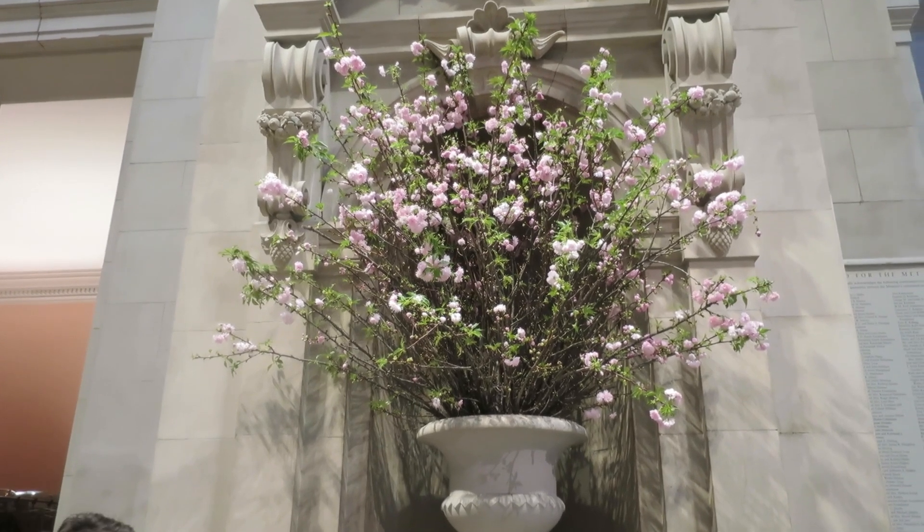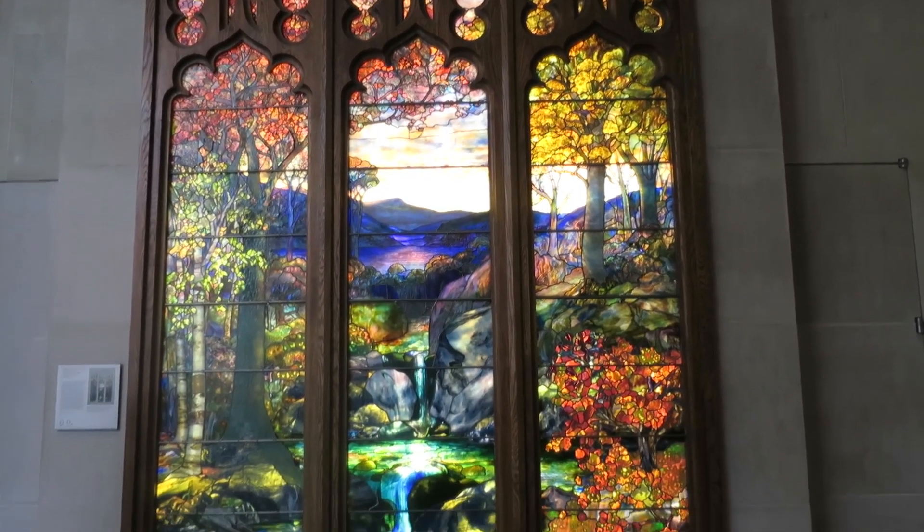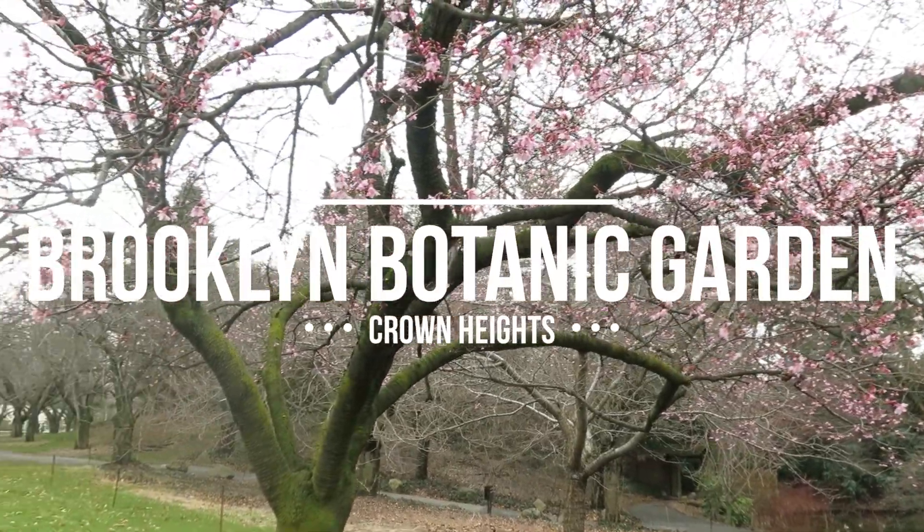Another spot I like, if you're on the Upper West Side — which you can get to from Central Park — is the Met. This is great because you can just pay whatever you want to get into the museum to see lots of really cool art.